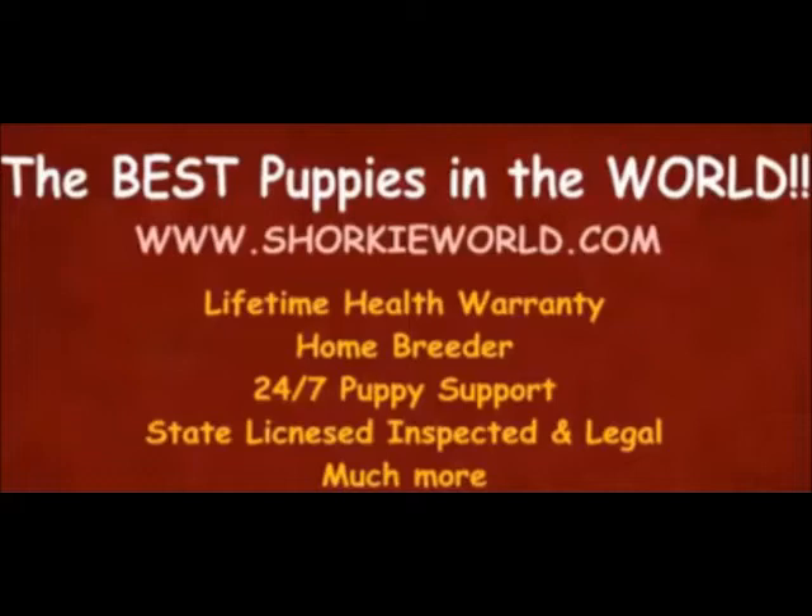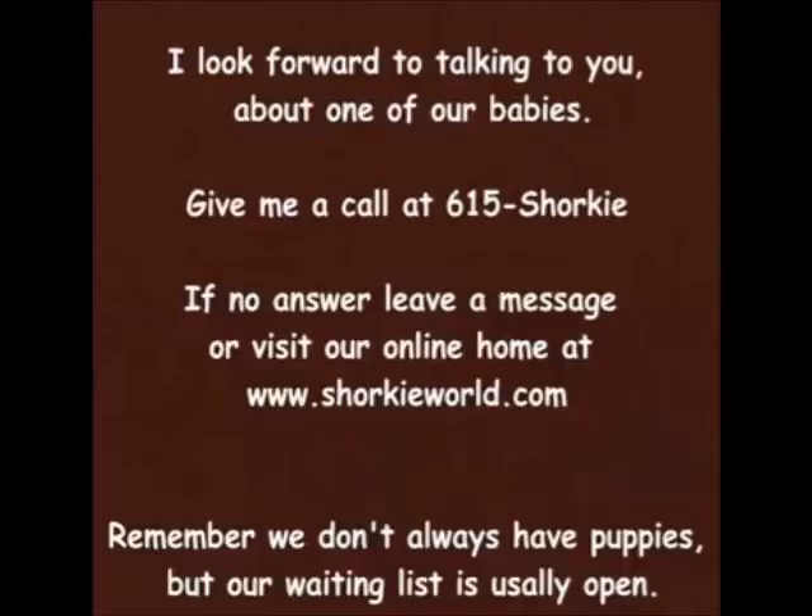Our vet gives each of our puppies a 20-point puppy exam, and he will neuter each baby boy before he comes home, and all little girls can be spayed as well. There is no additional fee for any of our services. We believe our puppy parents and puppies only deserve the best of care and service. If you'd like to adopt one of our wonderful Shulky puppies, just fill out my adoption form and I will give you a call. Please remember, we are very limited on our breedings, so we don't always have Shulky puppies available, but we can add you to our waiting list if you'd like.